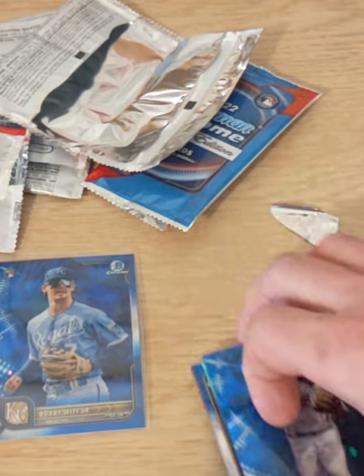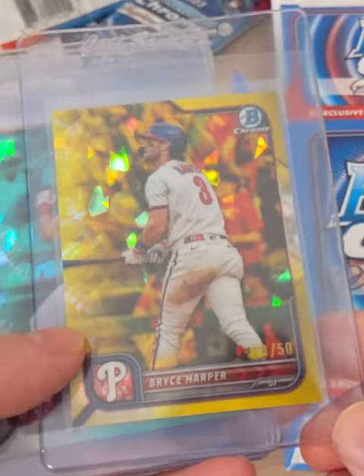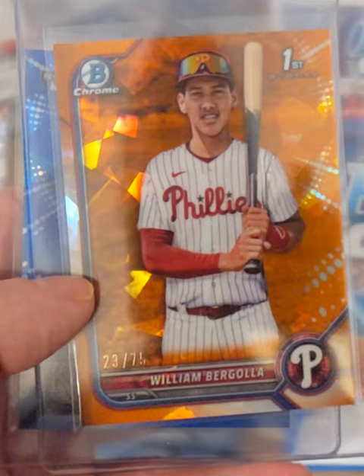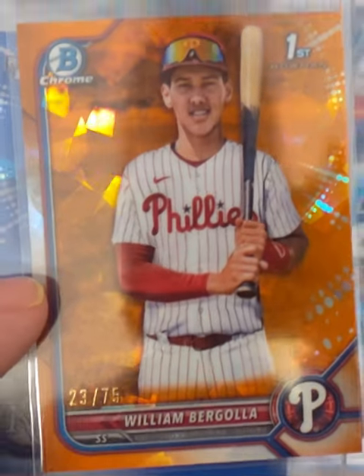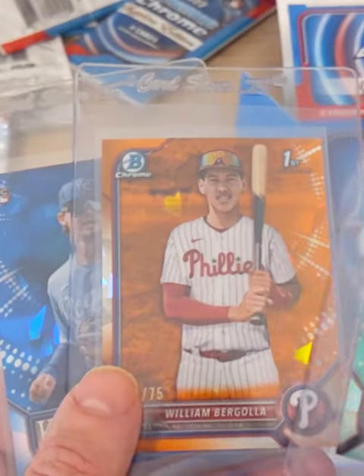Let's check out the color now. Some of the highlights from this box we just opened: the Bryce Harper yellow out of 50, Marsh out of 99 — the Aqua, William Bergola first, that's an orange out of 75, and of course the big hit of the box — the Witt Jr. Pretty good value.